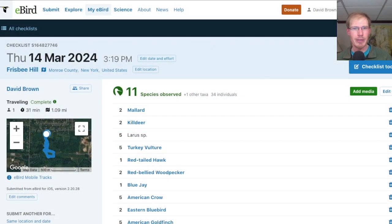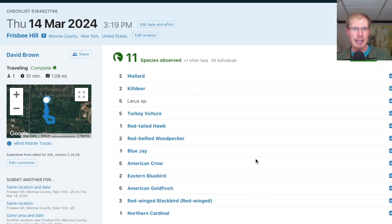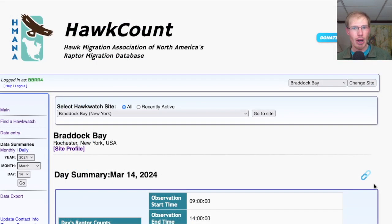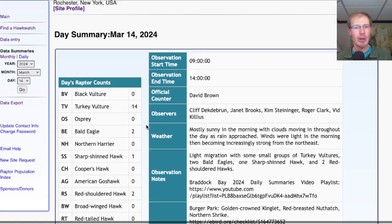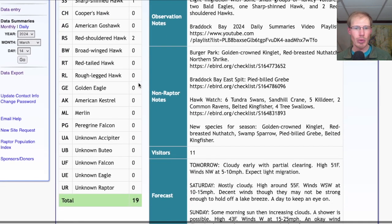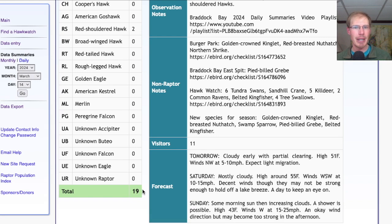There wasn't much going on at Frisbee Hill — I only had 11 species. I had five new species for the season today, which were golden-crowned kinglet, red-breasted nuthatch, swamp sparrow, pied-billed grebe, and belted kingfisher. Taking a look at the hawk count report for our migrant raptor totals, today we had 14 turkey vultures, two bald eagles, one sharp-shinned hawk, and two red-shouldered hawks for a total of 19 migrating raptors.